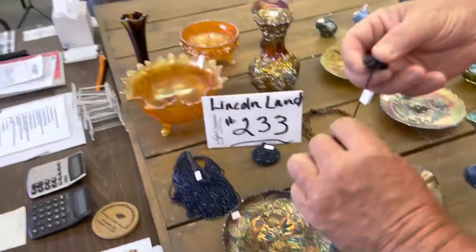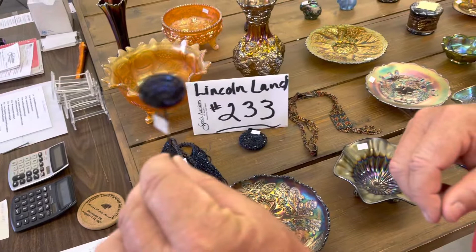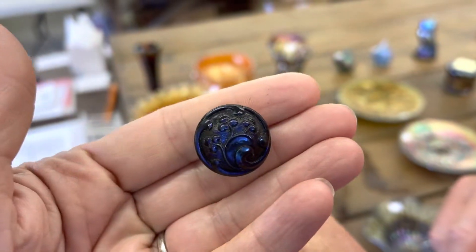We're going to start right here. I'm going to grab this piece first because it's first off the list. I believe this is called the Cherries. Can you get it to focus?